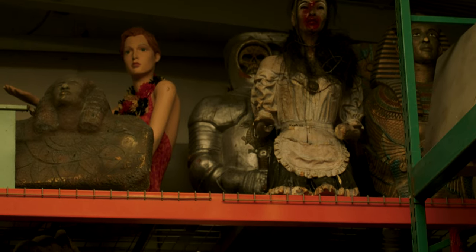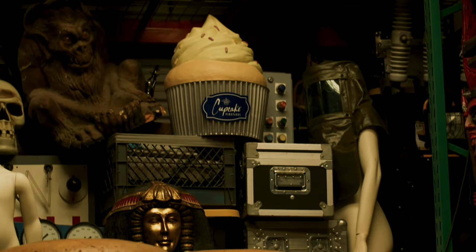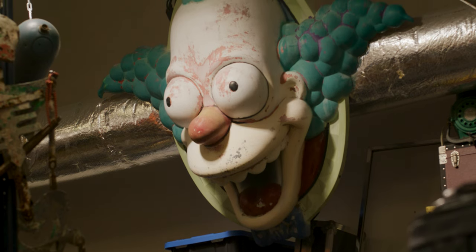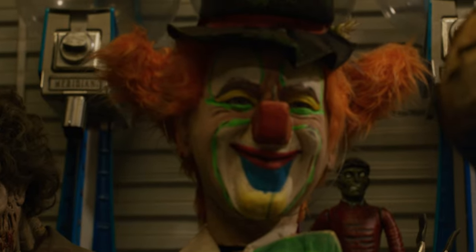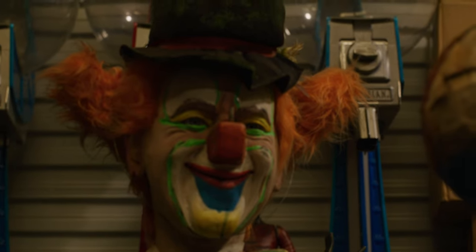In our back storage, we have a ton of props that have been stored away for at least ten years. There's stuff from a few horror films that were shot in Florida, some carnival dark ride kind of haunts that were shot. Back there you'll see a couple of cool animatronic pieces — an animatronic clown — some really big set dress pieces, things like that.